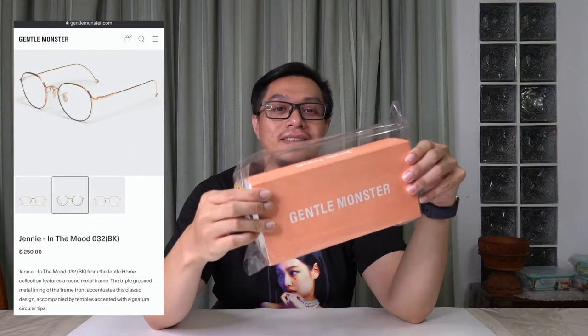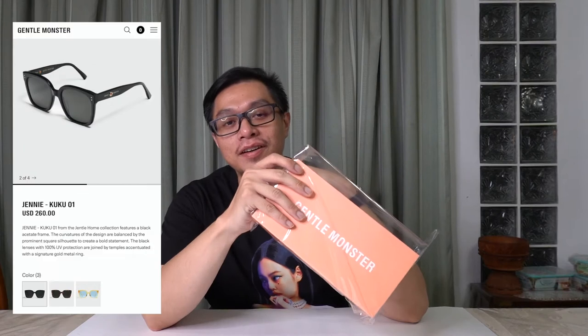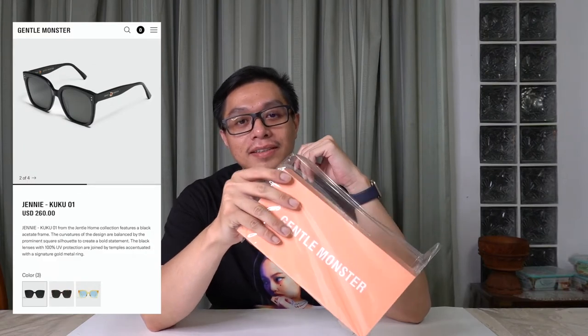I got the In the Mood black version glasses. I was supposed to get these last year right after I got the Cuckoo 01 sunglasses, but they were sold out everywhere — even from the Gentle Monster website itself. So I was like, okay, don't give up, just gonna try searching Google.